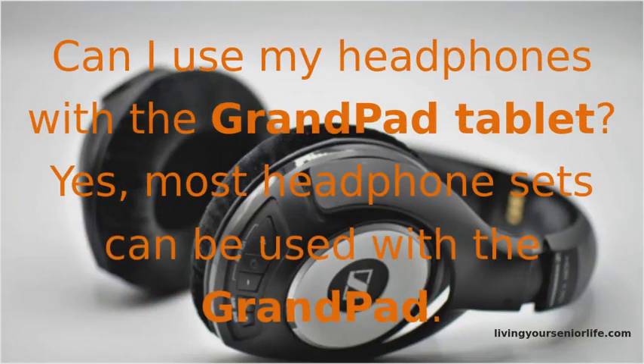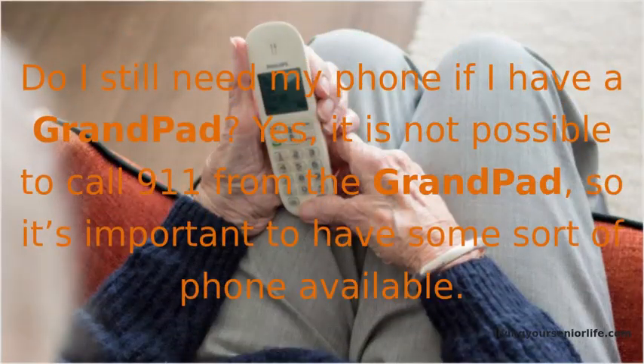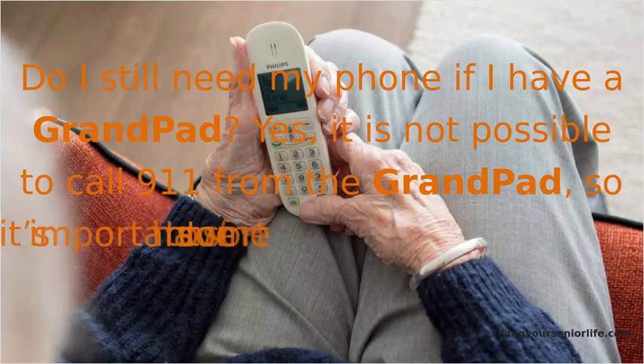Can I use my headphones with the GrandPad tablet? Yes, most headphone sets can be used with the GrandPad. Do I still need my phone if I have a GrandPad? Yes — it is not possible to call 911 from the GrandPad, so it's important to have some sort of phone available.